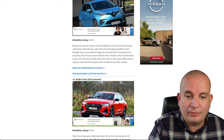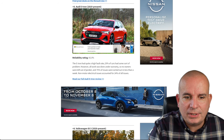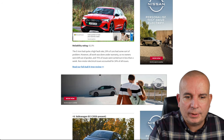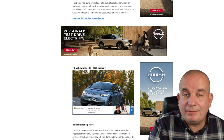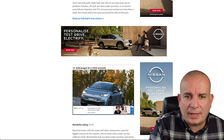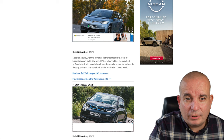The Audi e-tron, 2019 to present — quite a new kid on the block — 92% reliability. Obviously it's a new car so all the work was done under warranty, no owners were left out of pocket, and 70% of issues were dealt with within a week. Non-motor electrical issues accounted for 24% of all issues.